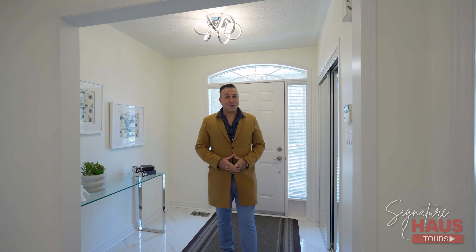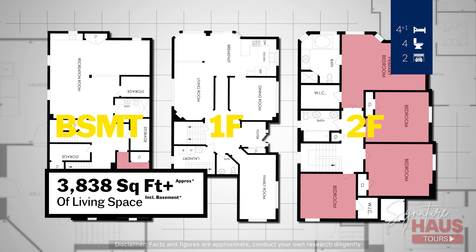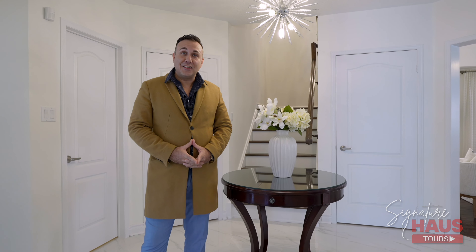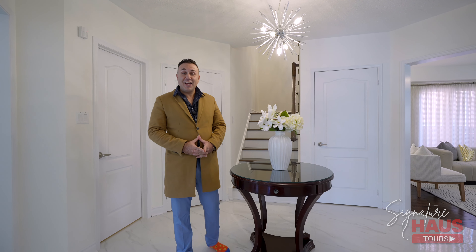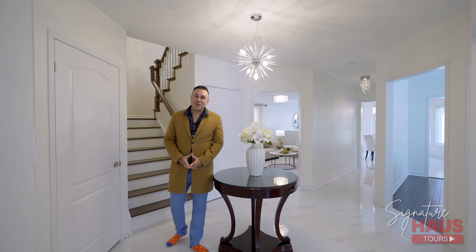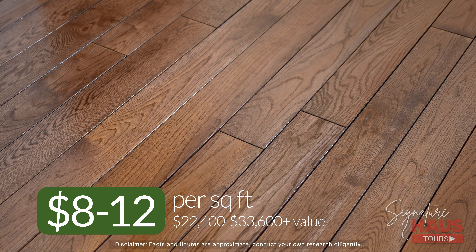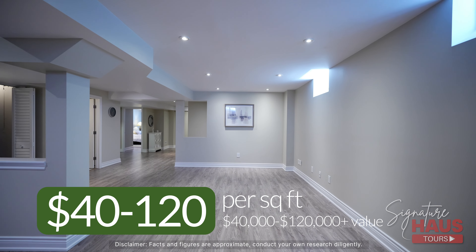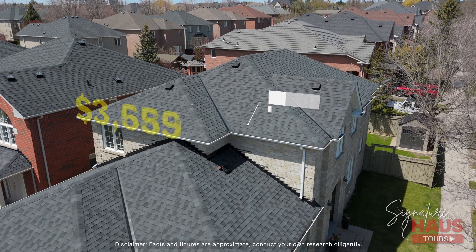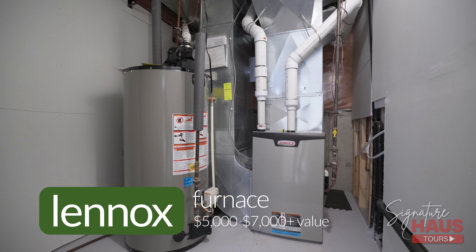Before we start our tour, let's do a deep dive into the property. This lovely home is super well maintained — our sellers are the original owners, sitting at 2,819 square feet, and it's never been tenanted, smoked in, or had any pets live inside. This home features countless upgrades, including hardwood floors throughout the first and second floor, engineered marble countertops in all the bathrooms, a professionally finished basement with a wet bar, a refinished roof, and a top-of-the-line Lennox furnace that's only three years old.